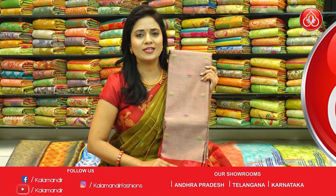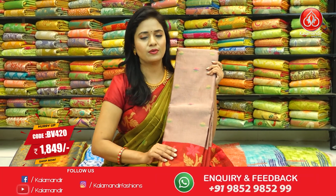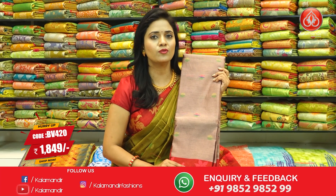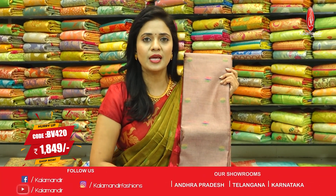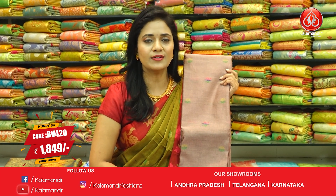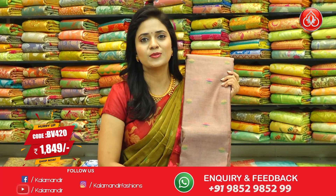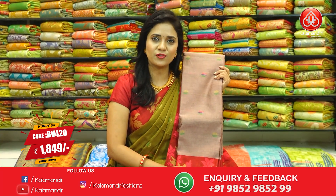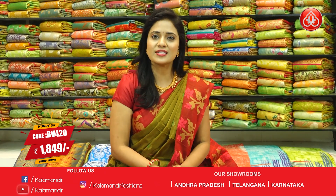Next, very lovely and trendy color — rosy brown with maroon. Same pattern all over body floral beauties. Border contrast medium with floral beauties. Pallu with lines and floral beauties. Blouse contrast in maroon color with floral beauties. Saree code BV420 and price ₹1,849.